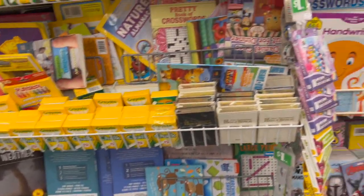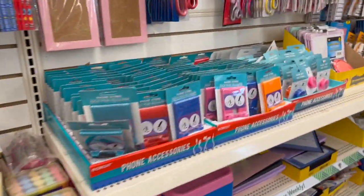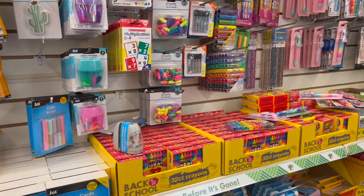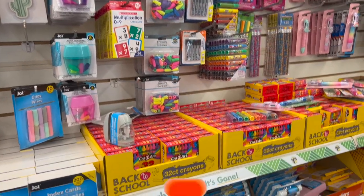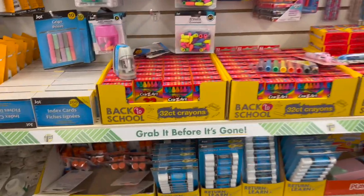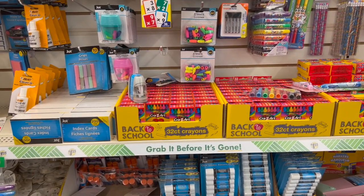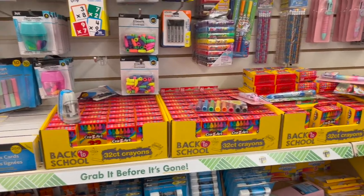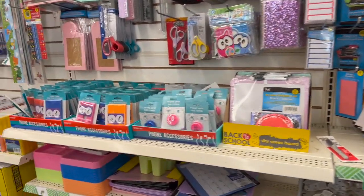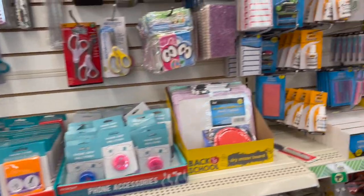That's everything new I'm seeing at my local Dollar Tree! I hope you guys are having a fabulous, blessed day. Thank you so much for taking the time to watch. If you like these videos, please like, subscribe, and hit the notification bell so you never miss an episode. Don't forget to enter the gift card giveaway — links will be at the end of the video and pinned in the comments. Check back Tuesday for another Dollar Tree walkthrough — I may be out of town so it'll be in a completely different city. Stay blessed!